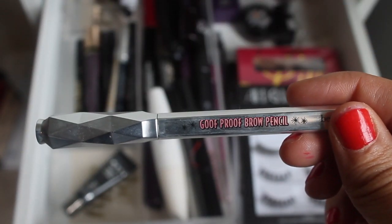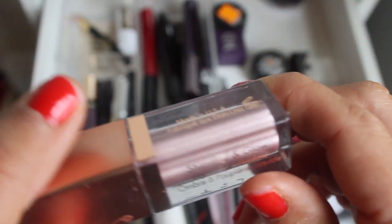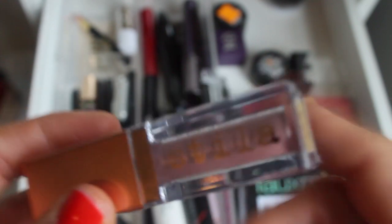The only brow product I have right now is the Benefit Groom Proof Pencil. It's not my favorite but it'll have to do. I think I also want to pull this Stila — it looks pink but it comes off like a pink-purple and I think it'll pair well with that palette. So we're going to pull this Stila Glitter and Glow.